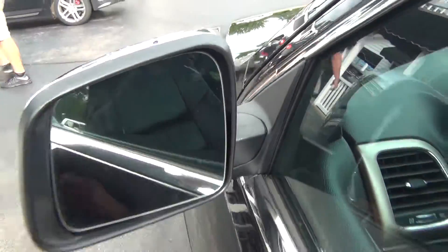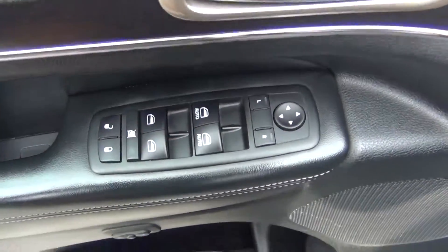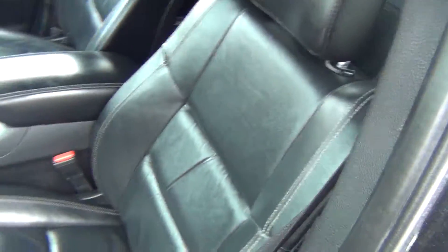You've got keyless entry, heated exterior mirrors, and on the inside it's very, very clean. You've got power windows, locks, and mirrors, memory seats, and power seats with lumbar support. The leather is in excellent shape.